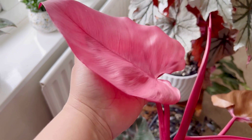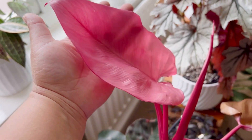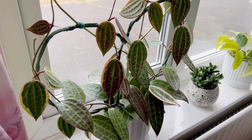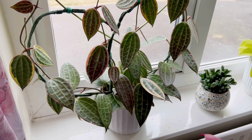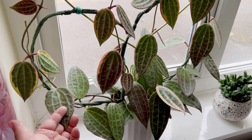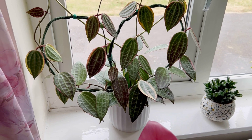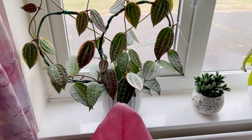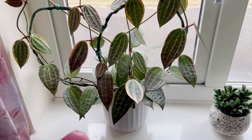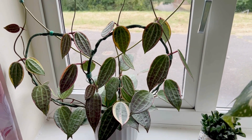I don't have that many Philodendrons but I'll make a video of them soon. Here is my Hoya Macrophylla — she's doing well here in my dining room. Most of the Hoyas are in my plant room and some in my son's room, but this Macrophylla is here and she looks happy.